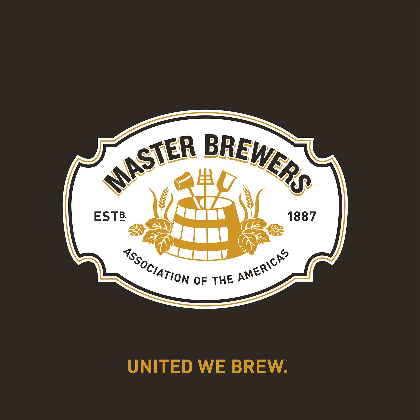This is the Master Brewers Podcast, brought to you by the Master Brewers Association of the Americas, a volunteer organization dedicated to continually improving the products and processes of our membership since 1887.